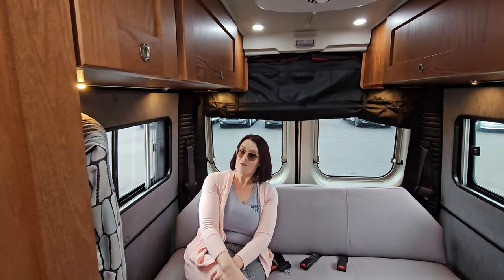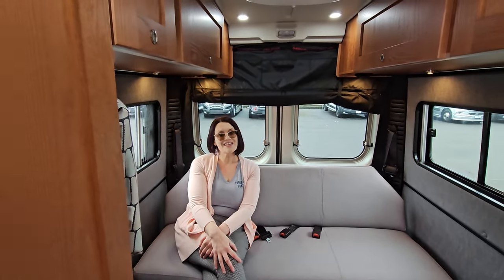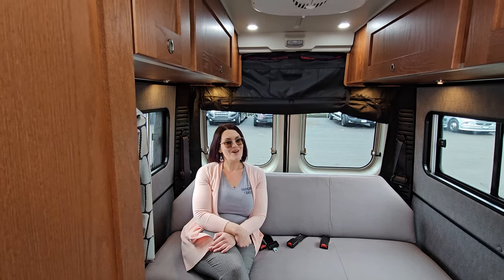If you'd like some more information, feel free to reach out. My name is Michelle Berry with Johnson RV here in Fife, Washington. I would love to get you adventuring in one of our amazing camper vans. Come see me or give us a call. Have a great day.